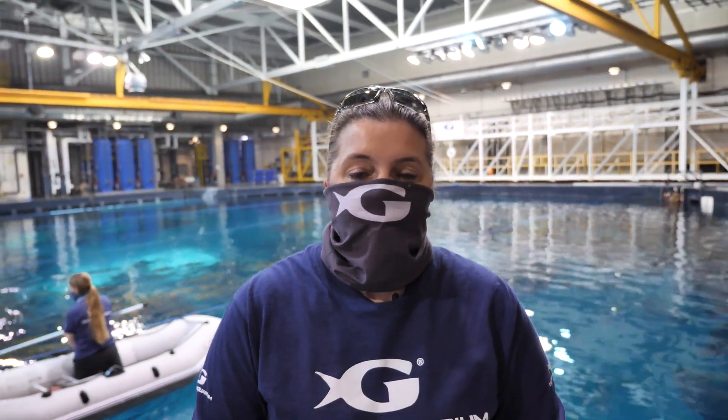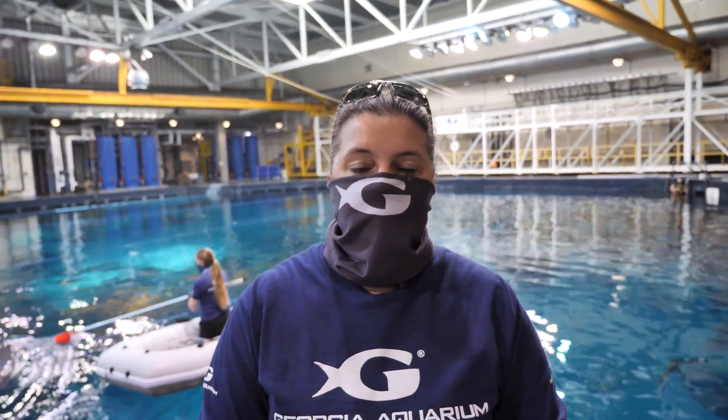Hi everyone. Thank you for joining us today for Field Trip Friday at the Georgia Aquarium. We're really excited to have you. My name is Kim Stone and I'm part of the animal care team here, helping to take care of all the animals day in and day out during this time.